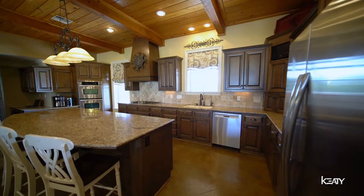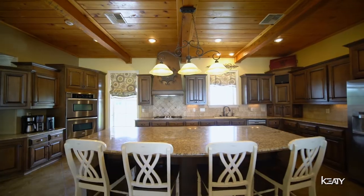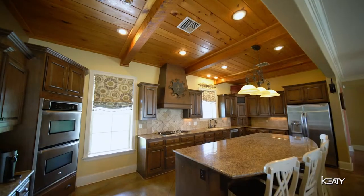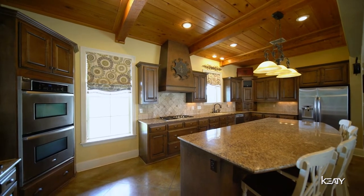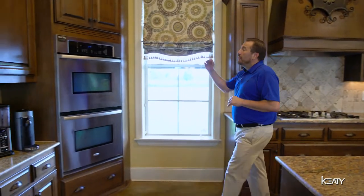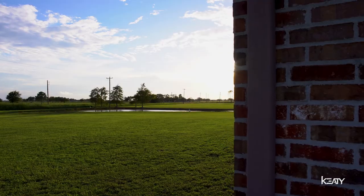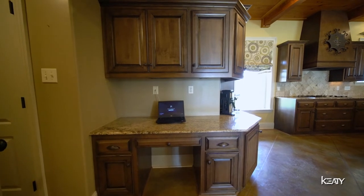Now we're going to head over to the kitchen. We have elegant granite countertops, an enlarged island that can seat the whole family, stainless steel appliances which will all stay, custom-built cabinets, custom-built hoods with an open gas range. And check this out — double stainless steel oven next to a beautiful view of the front yard and the pond. You've also got a nice office nook and coffee station.